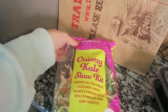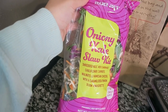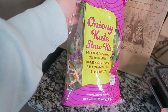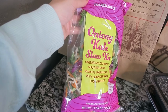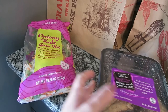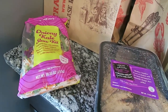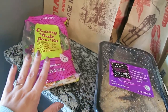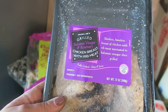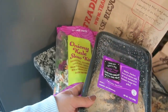This is a new item I've never purchased before — the oniony kale slaw kit. It has kale, cabbage, cauliflower, carrots, walnuts, parmesan cheese, and caramelized onions with a Dijon vinaigrette. That sounds so good to me. I'm pairing it with this grilled balsamic vinegar and rosemary chicken breast — you just warm it up since it's already grilled. It's a super easy and healthy weeknight meal.